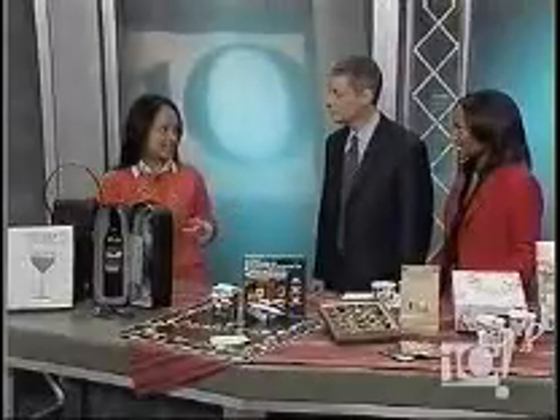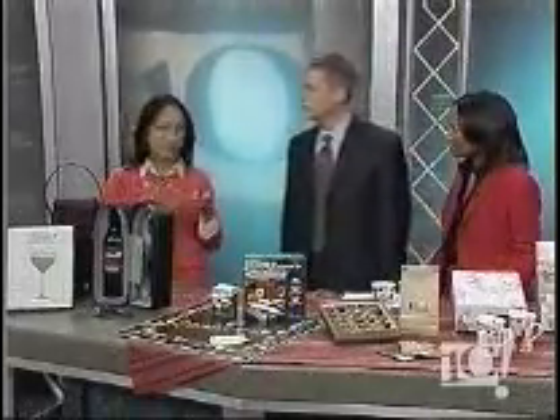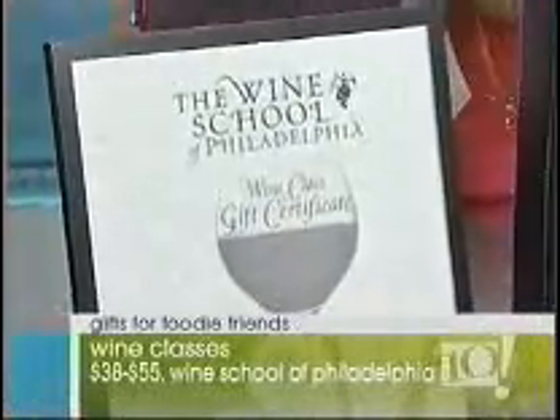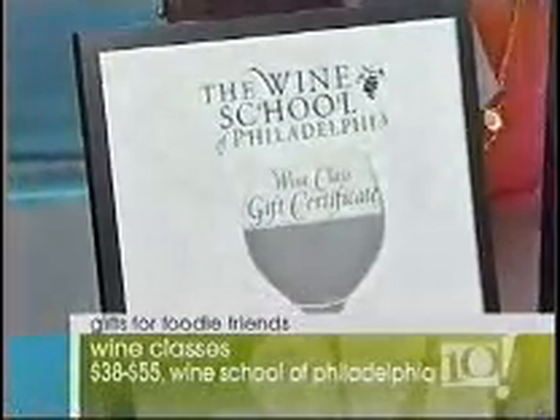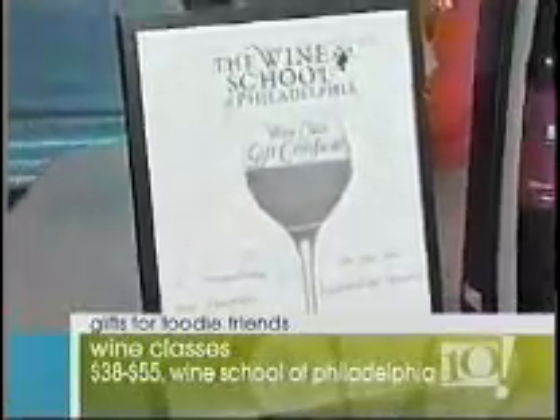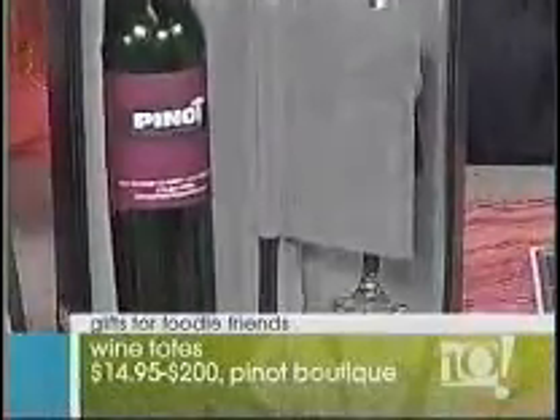First is the Wine School of Philadelphia. They have great classes like How to Host a Wine Party and Wine 101. Classes are $35 to $55 each — a gift certificate is a great gift. In January, they're going to start hosting classes at the Pinot Boutique at 3rd and Market Street, where they have everything but the wine, including these beautiful totes. This one has the two glasses, the opener, and the case, so you can look cool when you bring your bottle of wine into a BYOB restaurant.